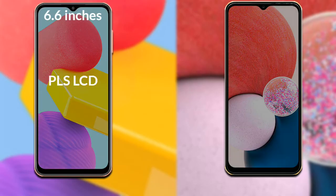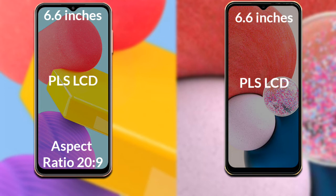I will compare the new Samsung Galaxy F13 with Samsung Galaxy A13. Let's talk about the display. The Samsung Galaxy F13 has a 6.6-inch HD+ PLS LCD with an aspect ratio of 20:9. The Samsung Galaxy A13 has a 6.6-inch Full HD+ PLS LCD with an aspect ratio of 20:9.